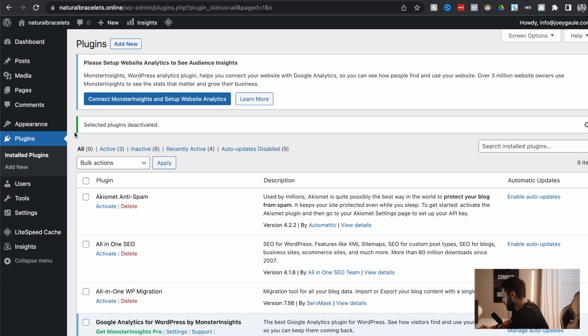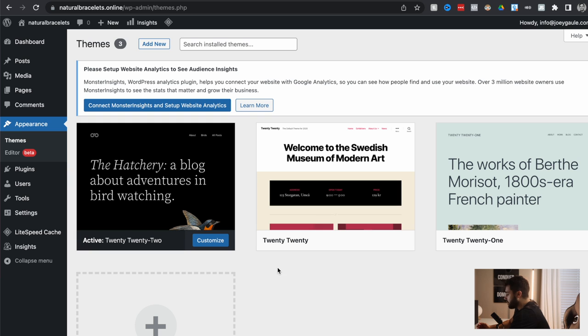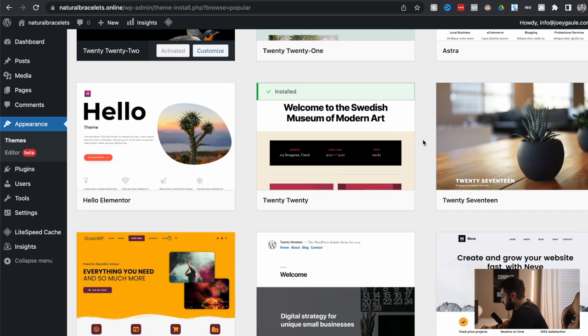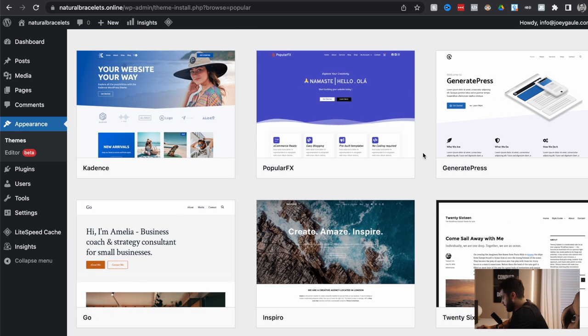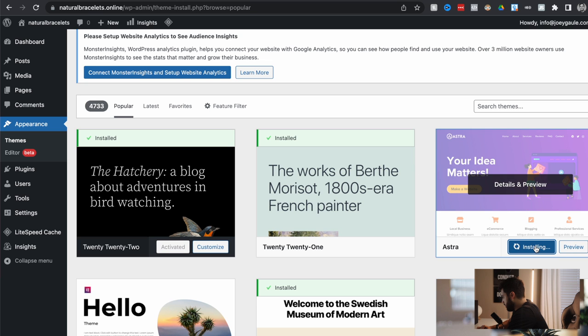Now let's get into actually building a website so that it looks like a real website. The first thing we want to do is click on Appearance, then Themes. You can see these are the default three themes that you get, but you shouldn't select these because no one does and they don't look good. Click Add New at the top. We can search popular themes — there are so many themes you can get; you can buy themes on different websites. For the sake of this video, I'm going to go with Astra, which is the one everyone really uses, especially beginners. It's perfect.